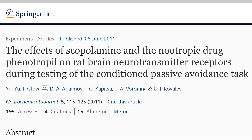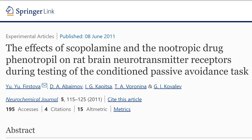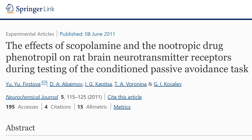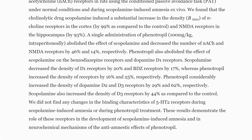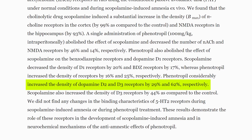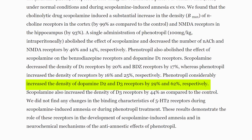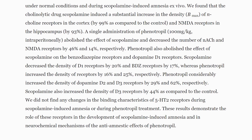Another study on the effects of phenylpiracetam on rat brain neurotransmitter receptors noted that a single administration appeared to increase the density of dopamine D2 and D3 receptors by 29% and 62% respectively — which is remarkable for those who have some degree of dopamine receptor down-regulation.